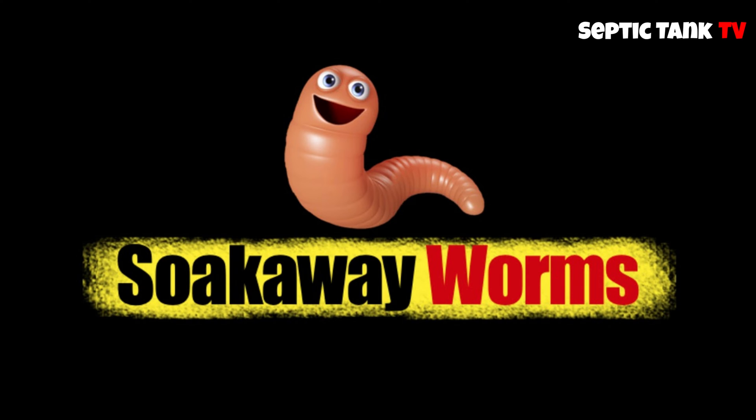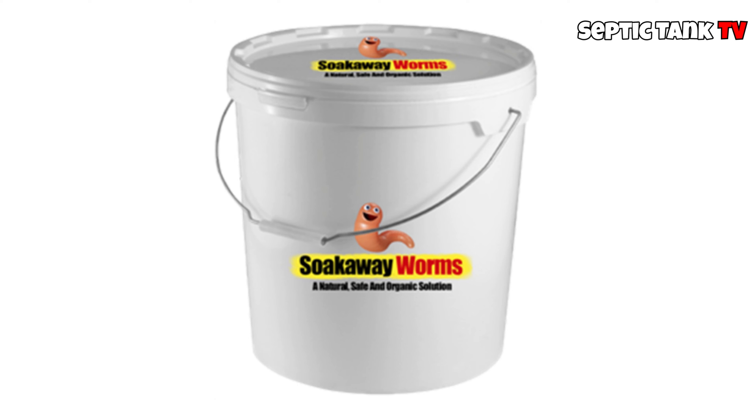Rule number 12: you must prevent sludge buildup. You must get it desludged once a year, or you can use something called septic tank soak away worms — they eat all the sludge, so you never need to get it emptied.